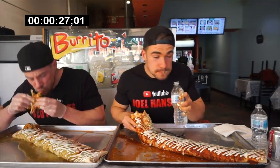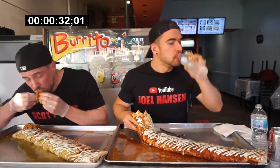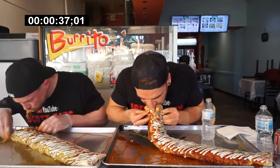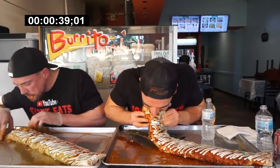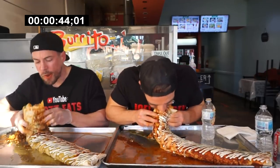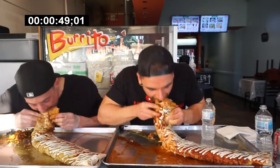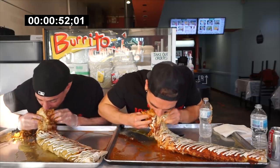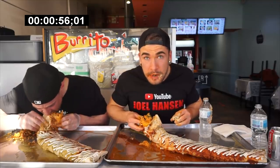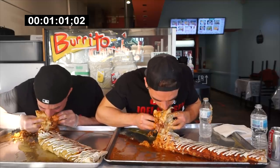It's very good! Welcome back, everyone. Today we're at I Chihuahua in Surrey, British Columbia — basically the Vancouver area — doing their big massive burrito challenge. First off, burritos are awesome. I love burritos — if you like burritos, let me know down below! Burrito challenges are also really fun to eat — very messy, but delicious.